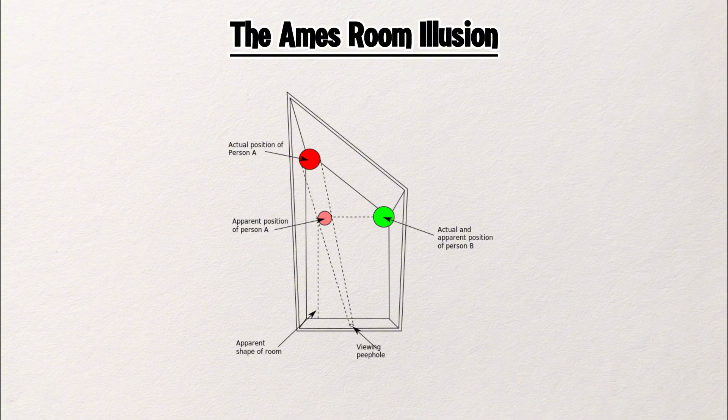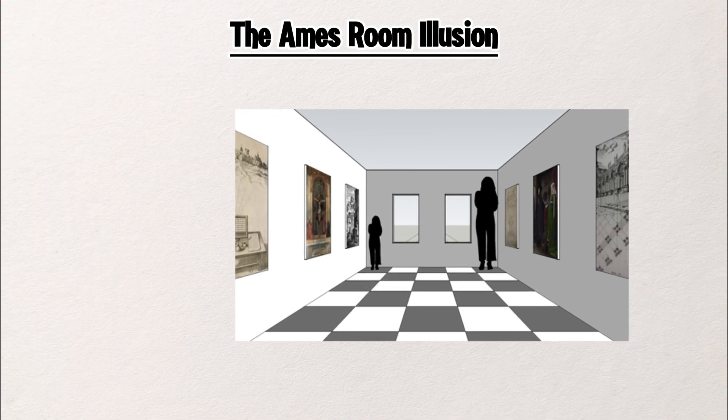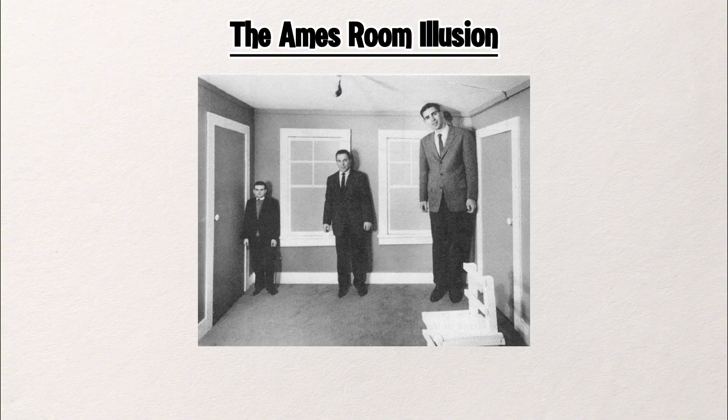Here's what's really going on in the Ames Room. From above, you can see the room isn't rectangular at all. The back wall is angled, and the floor and ceiling slant up and down. But when you look through the peephole, your brain thinks it's seeing a normal square room, because the peephole forces you to view the scene from one fixed point where all the angles appear correct. So even though these three people are the same size, they look completely different — the person on the left appears huge, the one on the right looks tiny.